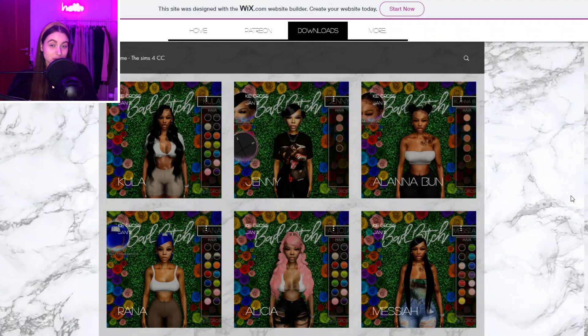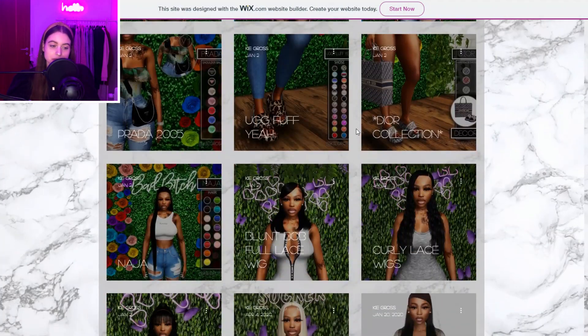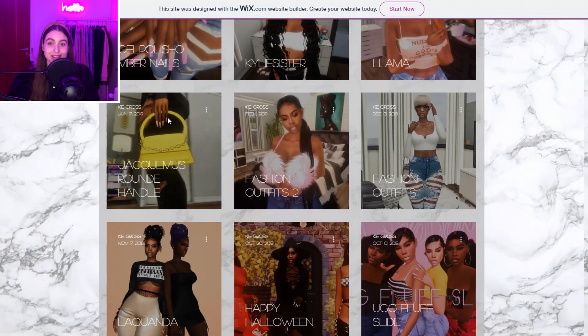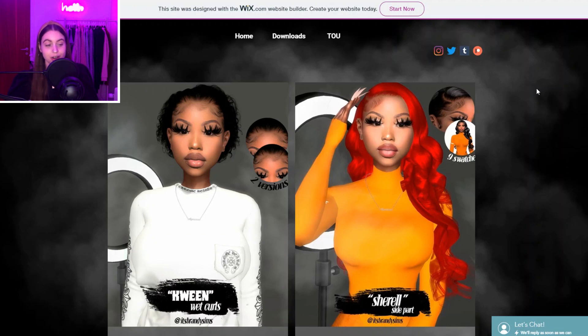They also make a lot of Nicki Minaj inspired hair, which is super nice. So definitely check out this website. Next up we have Kia Gross — I'm probably butchering that name — but I love their hair so much. You can see all of them here, and they make a couple of other things as well, like these UGG slippers, which I've actually featured in my CC finds before.